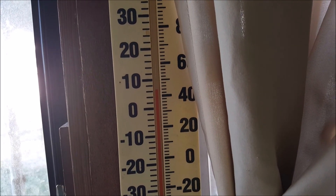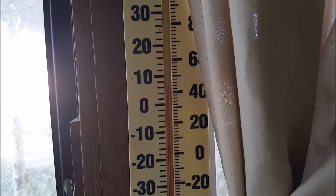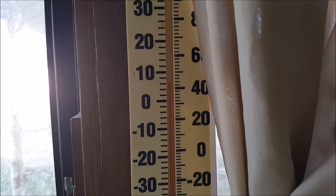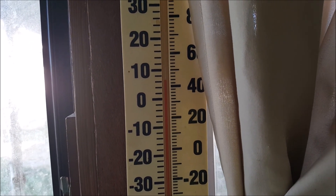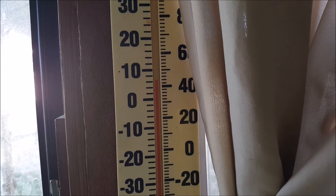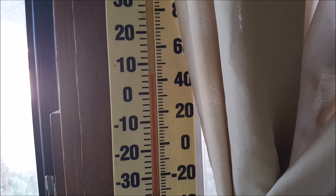The temperature right now is about 42 according to this thermometer — actually, 44. We'll see if it actually is that or not, because the thermometers we have around don't always tell the temperature true to what it actually is.